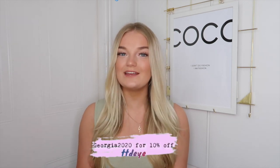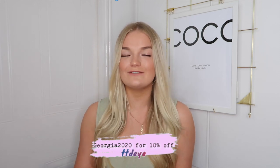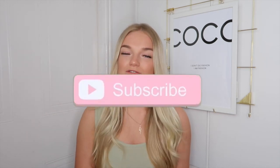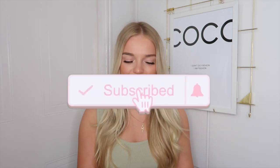I'm going to be testing out four different colors and giving you a close-up showing what they look like. I also have a discount code for you which gives you 10% off — it's georgia2020, so I'll leave that on screen. I'll also leave them linked down below. If you are new here, I would love you to stick around, join the little family, and subscribe. Let's just get on with testing the contacts out!